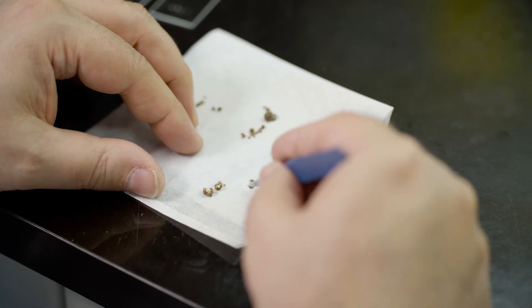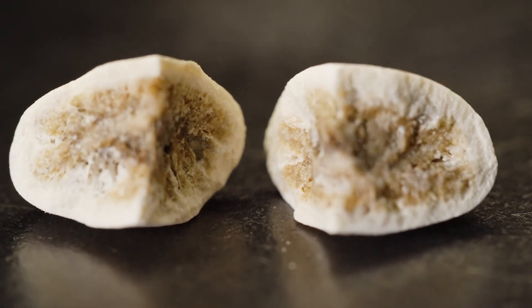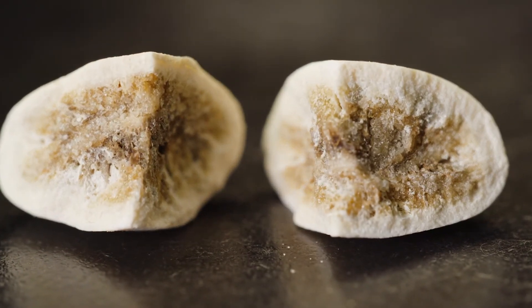Sometimes the stone will start out as one type and change over time, so the outer layers are different than the interior. Knowing what the interior of the stone is made of is important because you want to aim your management protocols at that mineral composition — you want to prevent that initial type of stone from recurring in the pet.